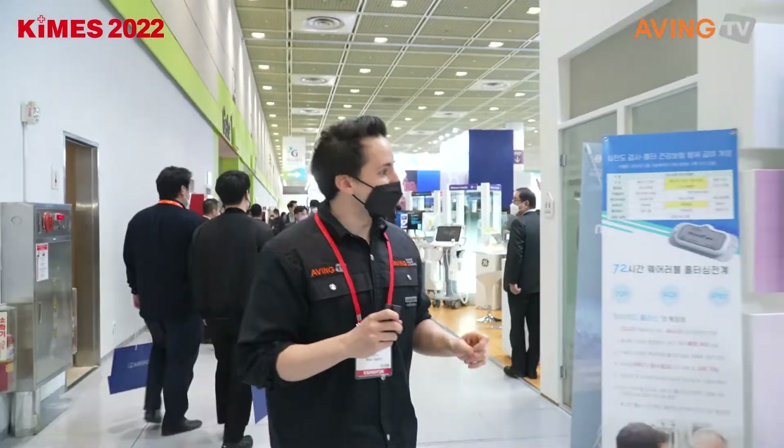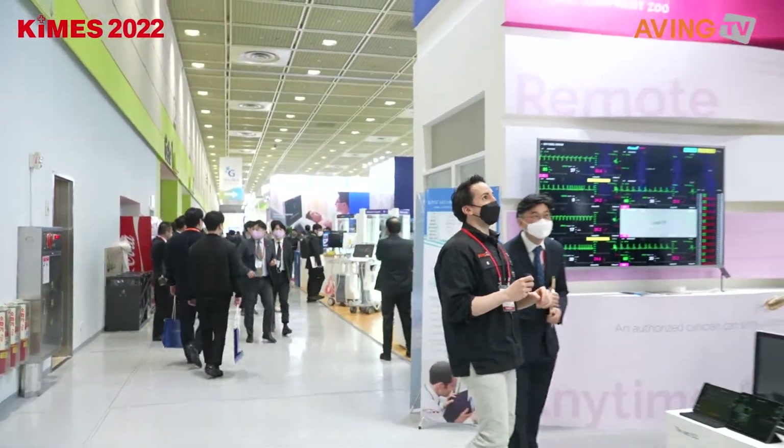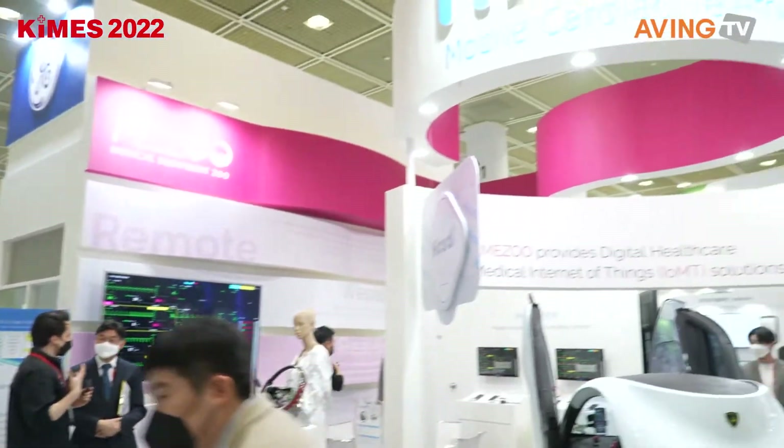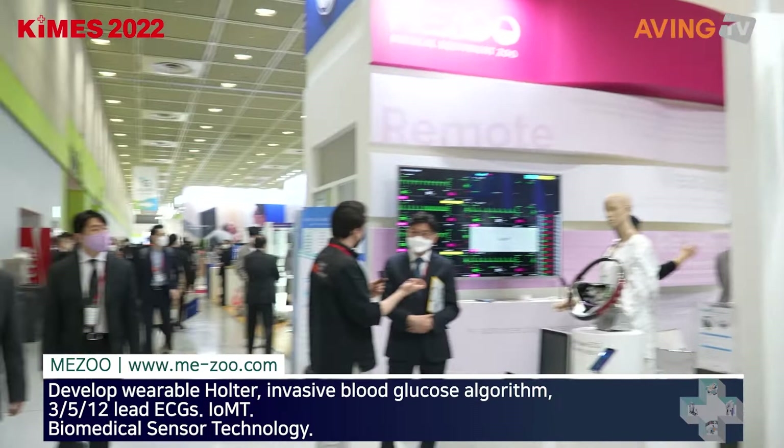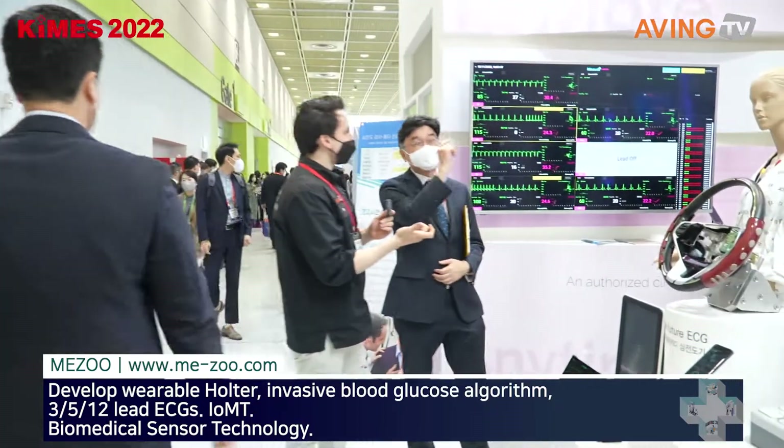I think I know what this is. Let's go ahead and say hi to someone. So we're looking at HiCardy — is HiCardy the company's name? The company's name is Meju, and the model's name is HiCardy.